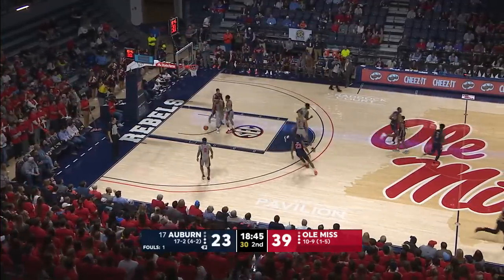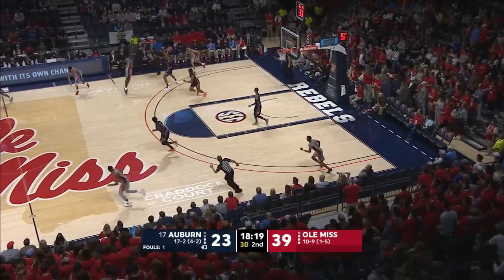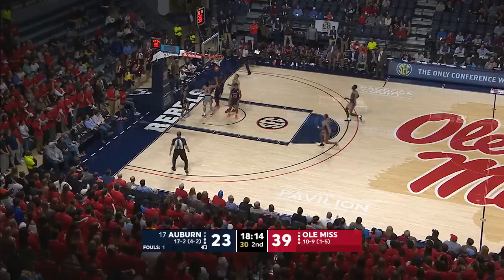All right, good ball movement, good patience. Or rather, Tyree — excuse me — they lose it, and Auburn gets a breakout. McCormick to the hole, hang shoots, and he got it to fall.